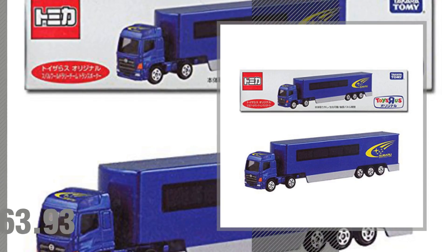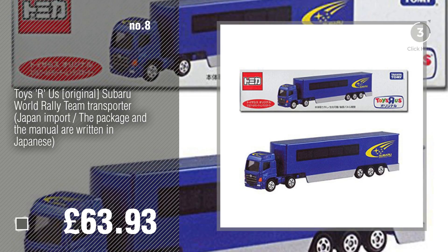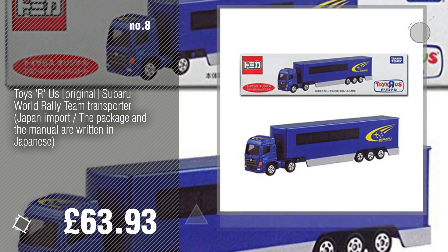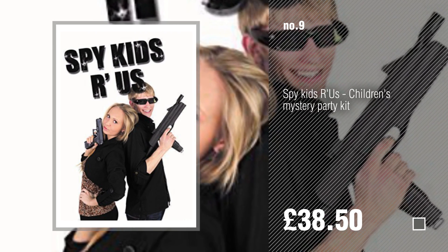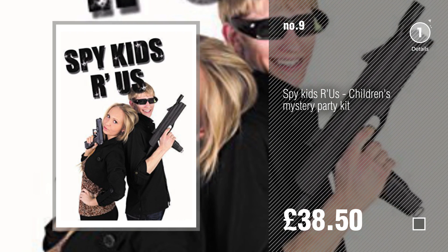Number 8. Number 9. Discover more Toys Russ ideas and items to explore — click the circle in the corner.